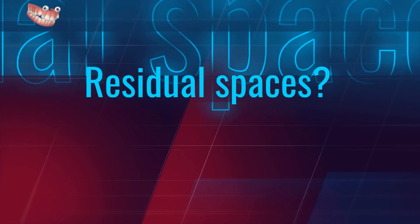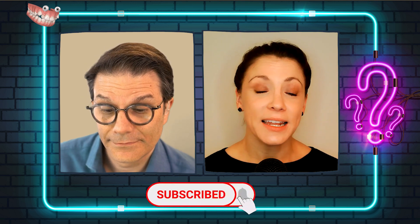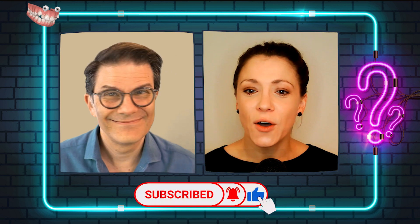If you like these videos, subscribe to the channel. If you're not subscribed yet, what are you waiting for? Click on the little bell and you're going to be notified every time we upload a new video. And don't forget to give us the thumbs up.